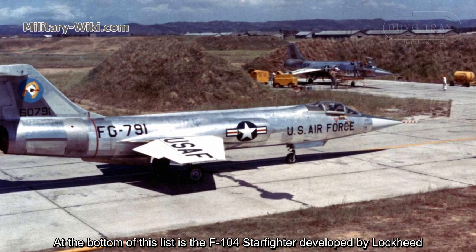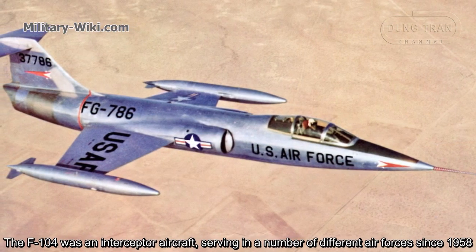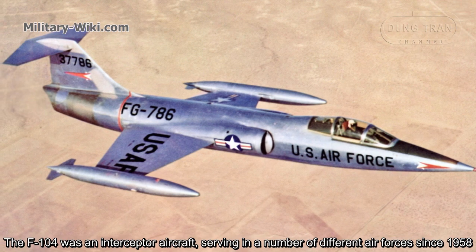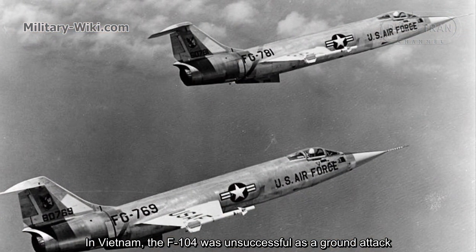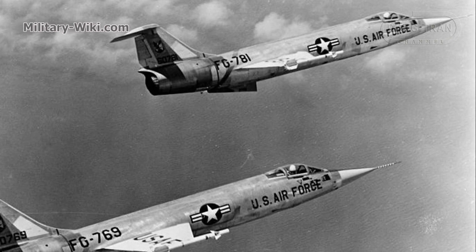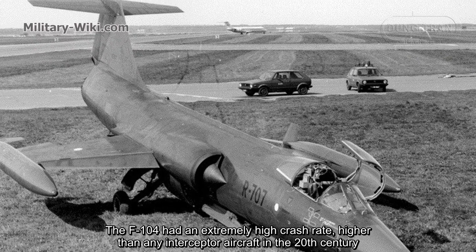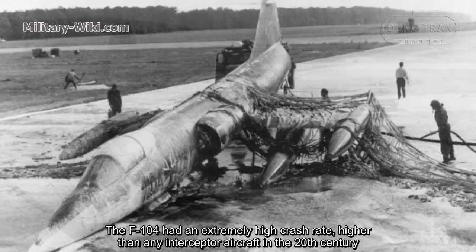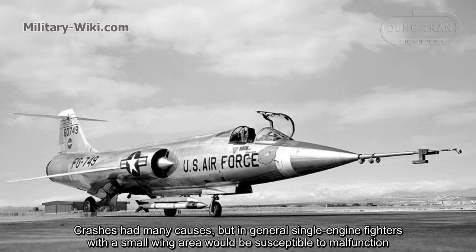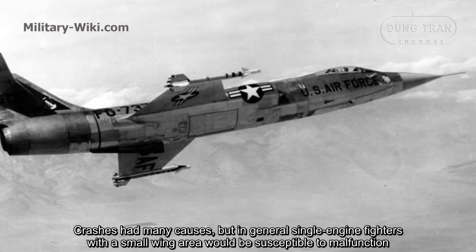At the bottom of this list is the F-104 Starfighter, developed by Lockheed. The F-104 was an interceptor aircraft serving in a number of different air forces since 1958. In Vietnam, the F-104 was unsuccessful as a ground attack aircraft. The F-104 had an extremely high crash rate, higher than any interceptor aircraft in the 20th century. The problem was much worse for the Canadian and German air forces. Crashes had many causes, but in general, single-engine fighters with a small wing area are susceptible to malfunction.